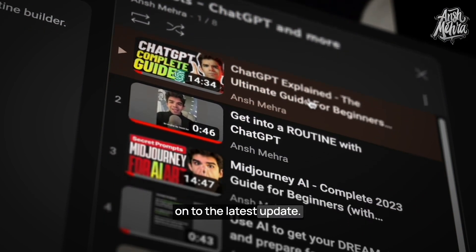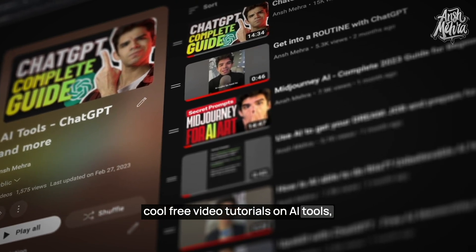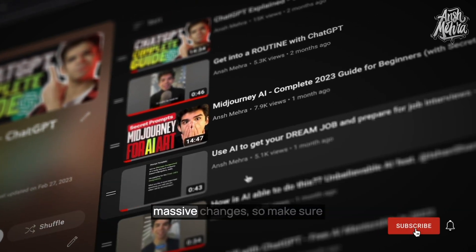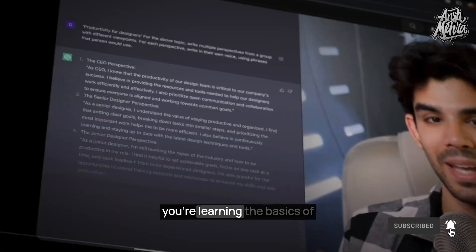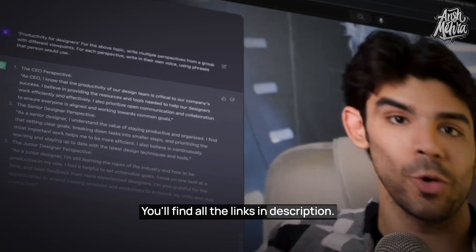We've been making some really cool free video tutorials on AI tools, prompt engineering, and design. The entire world is going through massive changes, so make sure you're learning the basics of how AI and technology works. You'll find all the links in the description.